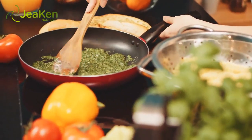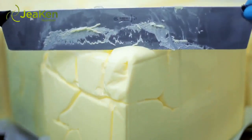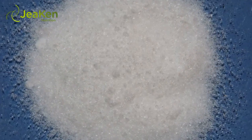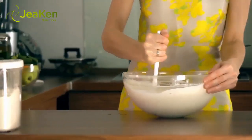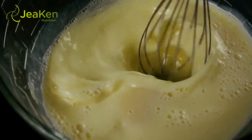Nutritional information per serving: 102 calories, 1 gram total fat, 1 milligram cholesterol, 110 milligrams sodium, 22 grams carbohydrates, 1 gram fiber, 3 grams protein.